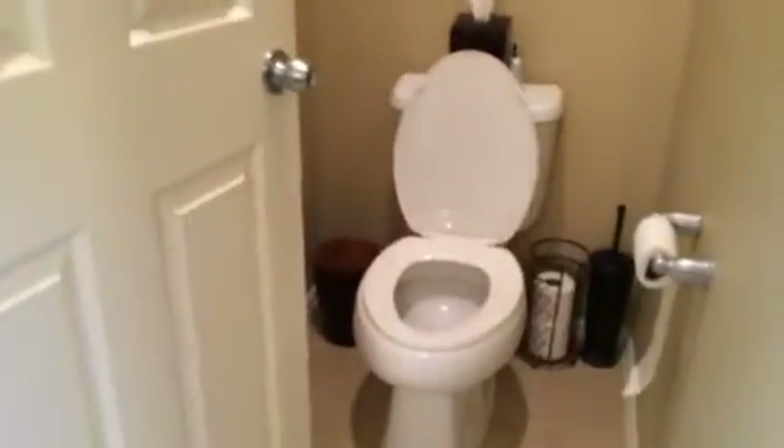We come in here to a 5 piece bath. You have double vanities, separate vanities, and a soaker tub in the middle. You have a linen or medicine cabinet. The shower does come with a shelf and a seat in the shower. The bathroom here has a low toilet. We have a large walk-in closet.